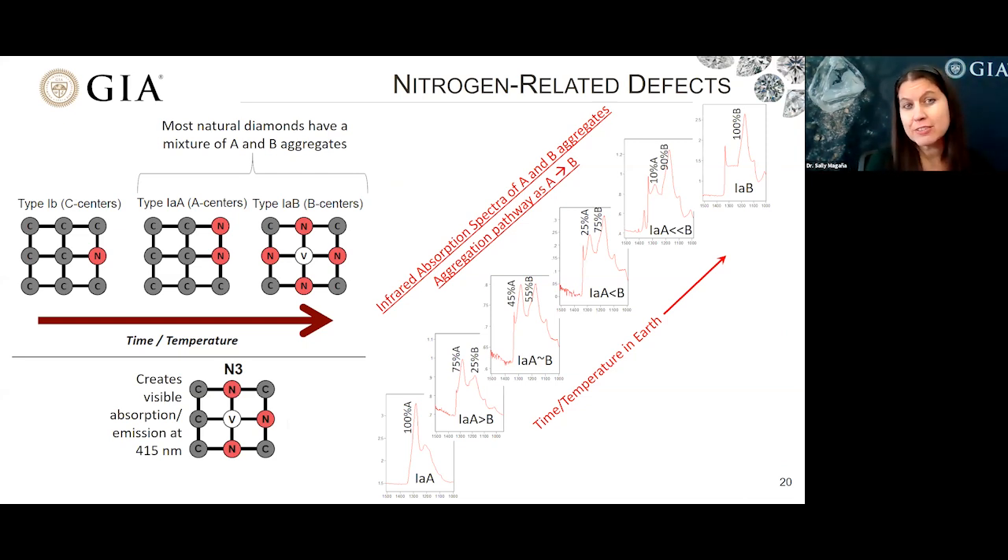We spoke earlier about nitrogen-related defects, and I wanted to discuss a little bit more about the progression that occurs for nitrogen in these diamonds while they are in the earth. Most natural diamonds — about 98% — do contain nitrogen and will follow this pathway. They start off after they're formed as type 1B, meaning they have single isolated nitrogen. With time and temperature, the nitrogen within these natural diamonds will migrate and find each other and pair up to form the A centers. As they continue to reside in the earth, some of these centers will continue to find more nitrogen atoms until they ultimately form what's called the B aggregate — four nitrogens surrounding a vacancy.